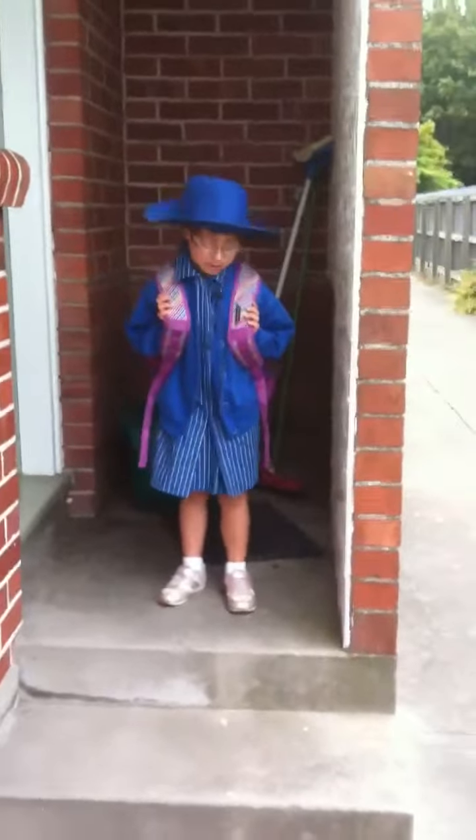Here's Kira. It's one of her last days at Ilam School and we wanted to show how to get to school. Come on honey, let's go to school.